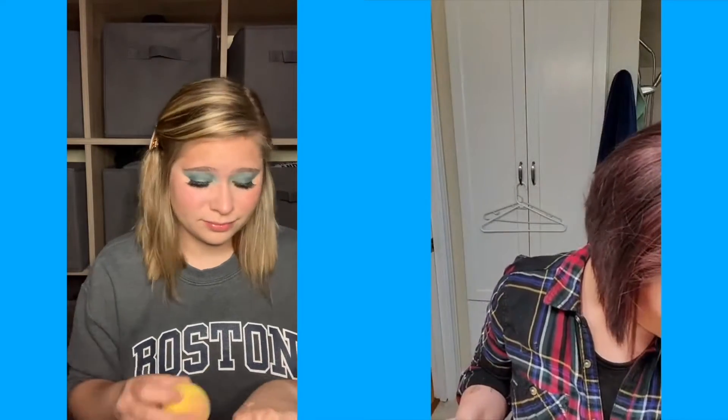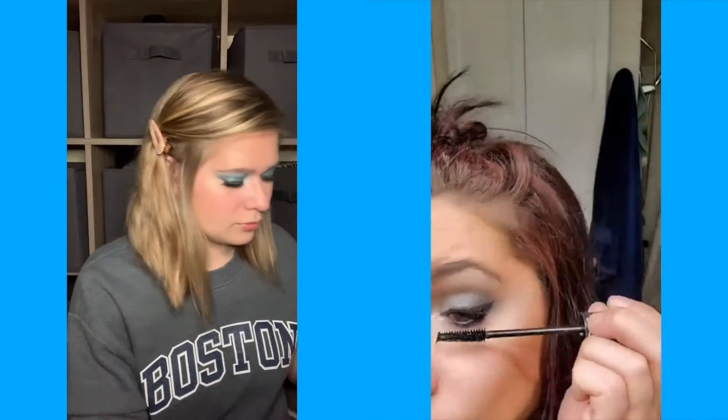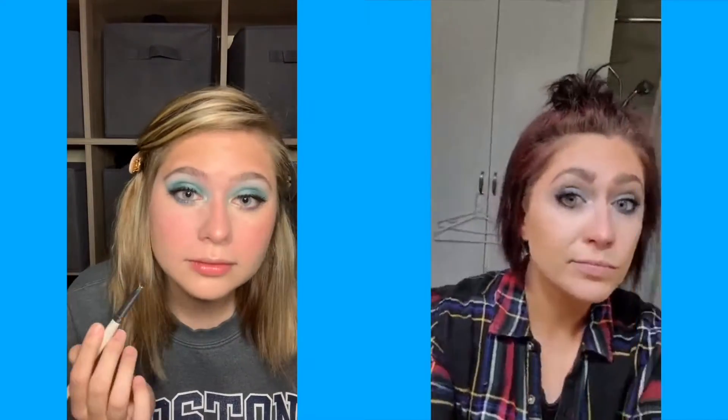I was really surprised at how bright and pigmented those eyeshadows are. I used Berlin Underground from Nomad, and then the Ulta holiday collection palette — the impulse buy one. And I actually used Essence mascara, not my Roller Lash — I have no idea what I was doing.